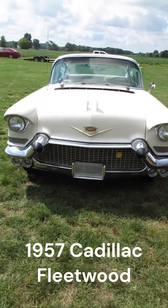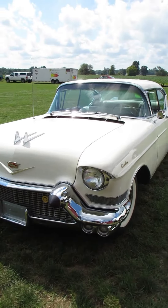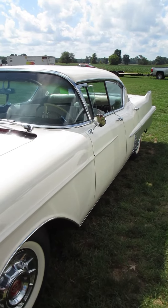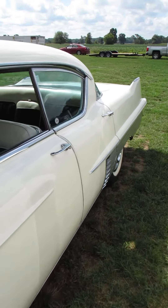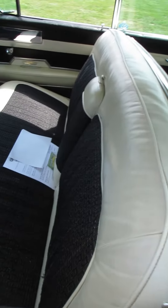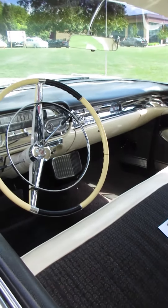I'm at the Gilmore Car Museum today at the Red Barn Spectacular Car Show. This is sort of set back behind the scenes, as if it's somebody working the show. The 1957 Cadillac Fleetwood. And honestly, looking at pretty much every part of this car, maybe the seats have been redone, but otherwise this thing looks like a genuine survivor.